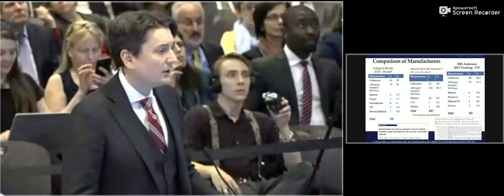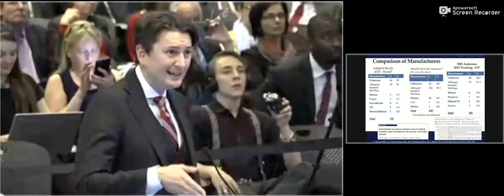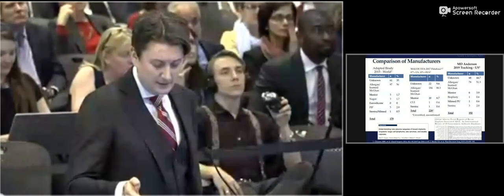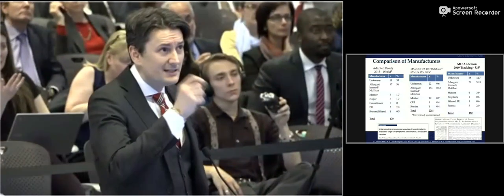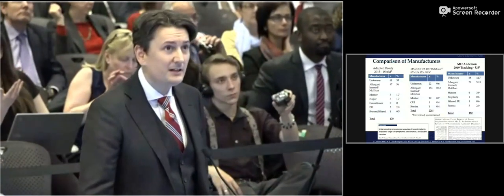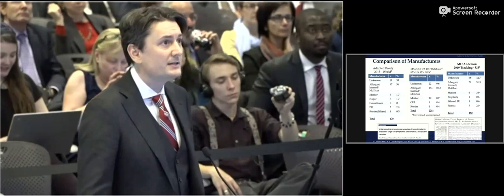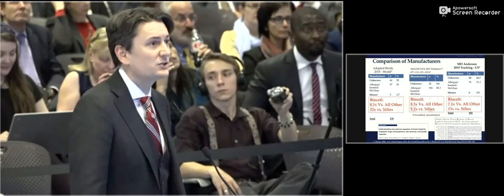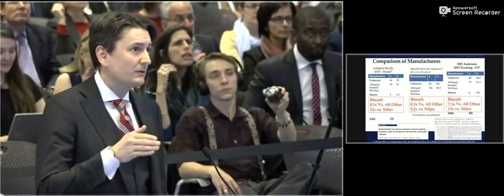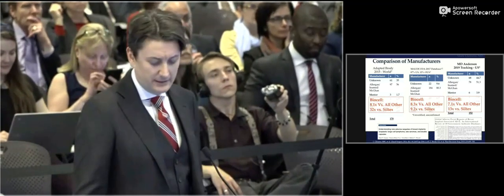The MD Anderson database breaks down by manufacturer through a collaboration between MD Anderson and Jeanette Alexander of the FDA in 2017. You can see the Gary Brody series and the updated MD Anderson data. While all implant manufacturers are represented, Allergan is overrepresented statistically compared to others. Looking at BioCell compared to all other manufacturers combined, it is anywhere from 7.1 to 8.3 times greater.